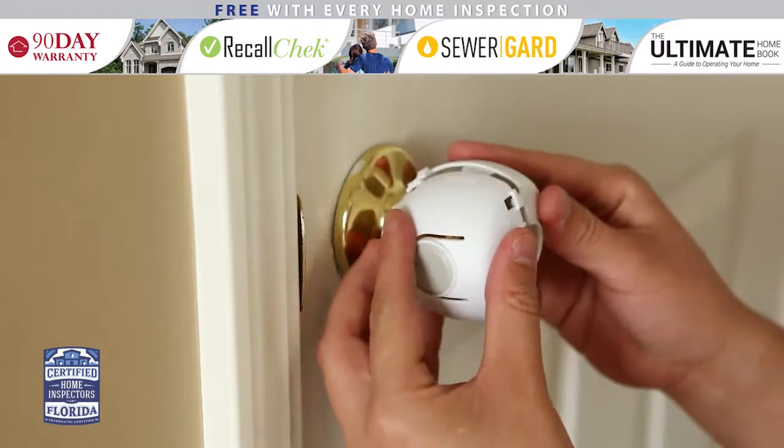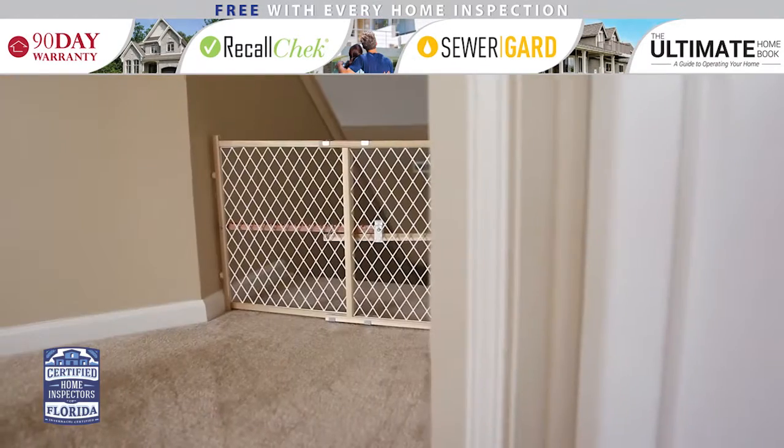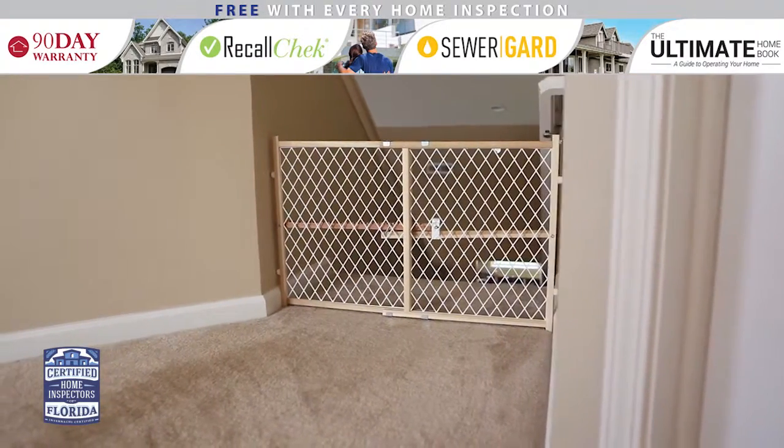Childproofing door handles can also help keep your child away from dangerous areas or items. If you want to keep children away from stairwells or out of specific areas, invest in safety gates.